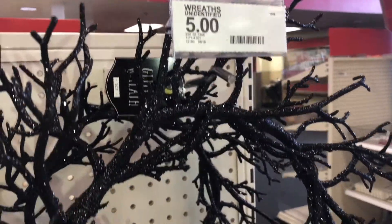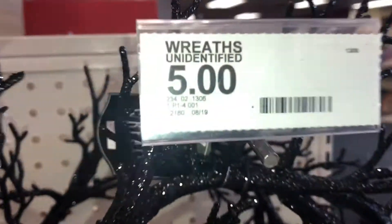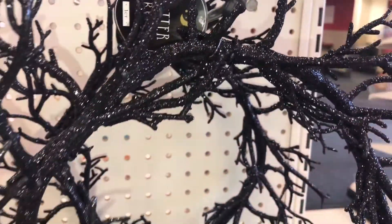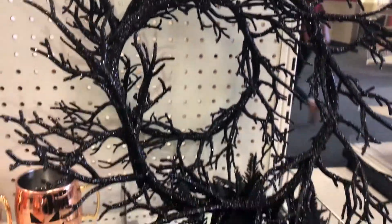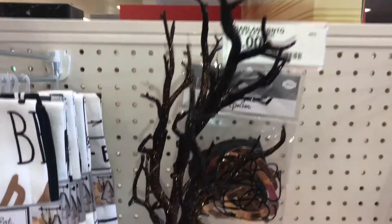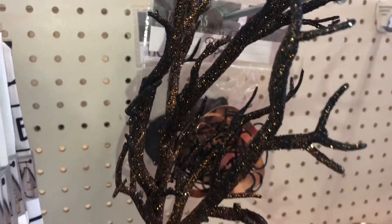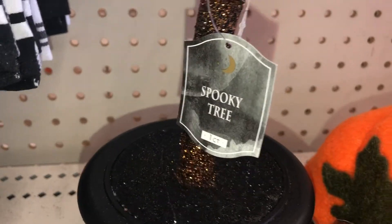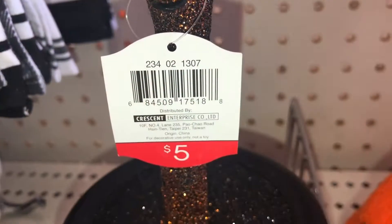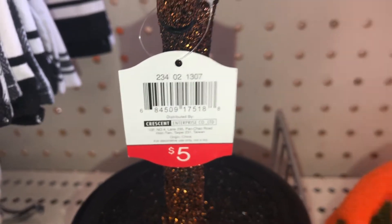I found black glittery wreaths for five dollars each, DPCI 234021306 — so cute. I also found a small black tree with orange glitter — a spooky tree that comes with a little black pot. It's five dollars and the DPCI is 234021307.